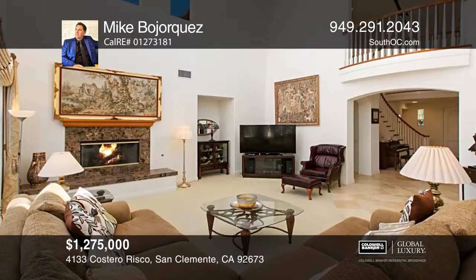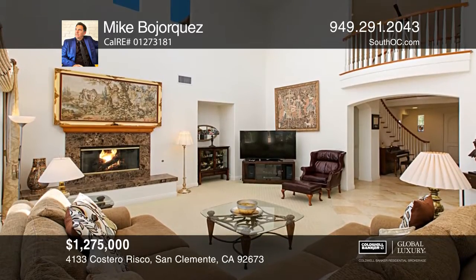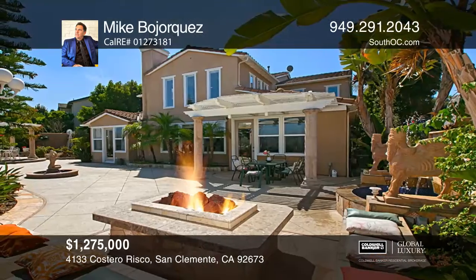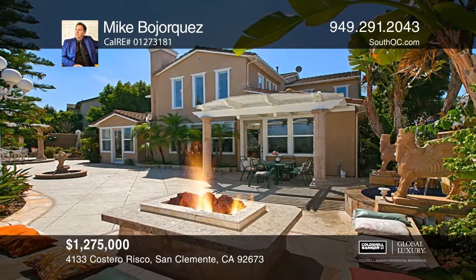The open family and dining rooms offer a bright atmosphere with dramatic high ceilings. The oversized backyard features two beautiful water features, a built-in fire pit, and coastal hill views that provide a fresh ocean breeze.